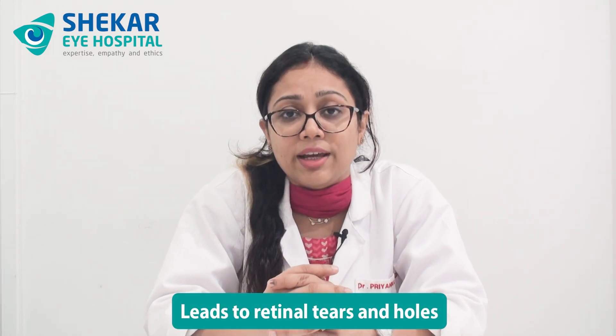PVD can happen normally or abnormally. When I say abnormal, it means it can happen with some amount of bleeding, wherein a small blood vessel can get ruptured when the PVD happens. Or during the posterior vitreous detachment, a small amount of retina can be pulled along with the vitreous, leading to retinal tears and holes.